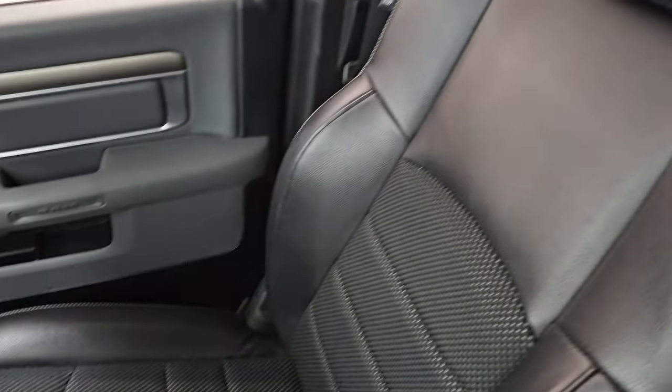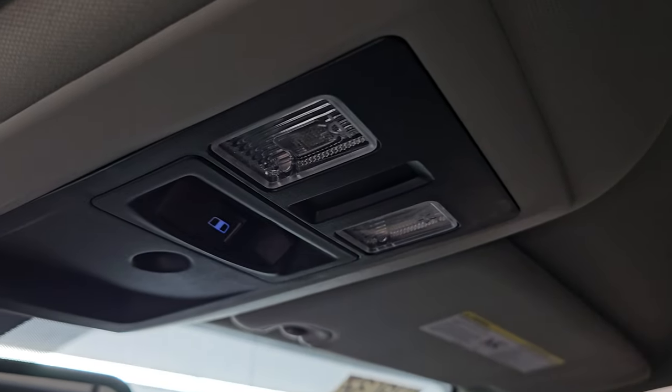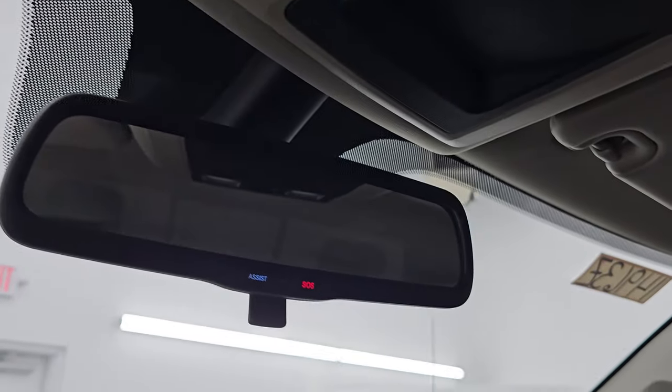Dual glove boxes — passenger side floor mat and seat are in excellent condition, no rips or tears. The headliner is in fantastic condition. This truck has never been smoked in. You get map lights up here, power sliding rear window control, and assist and SOS buttons in the mirror.